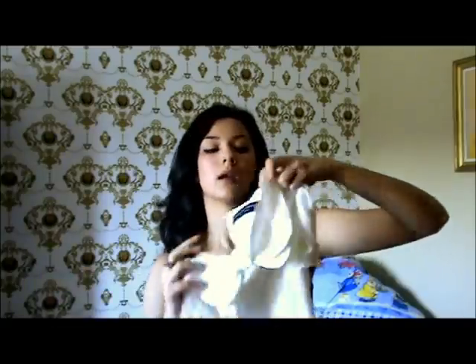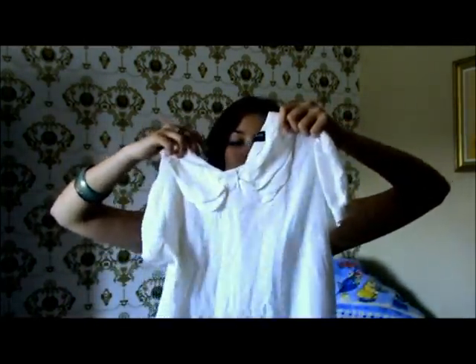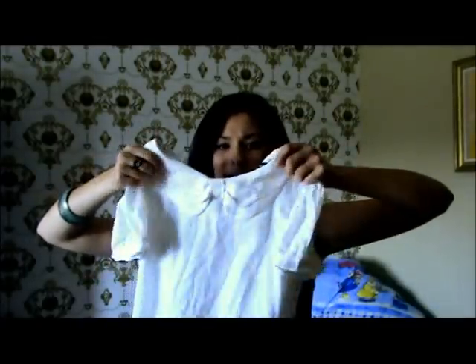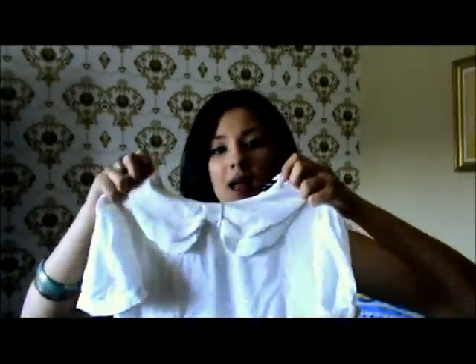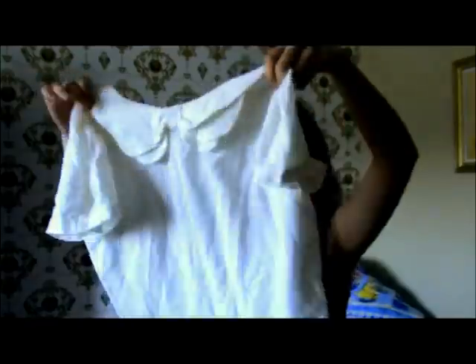Another top I want to show you guys is this one by the brand Dorothy Buckins. It's simply this really basic white shirt with no buttons, and the neckline has this really schoolish detail, which actually made me buy it. It's obviously not ironed, but it's just like this comfortable loose shirt — you just have to have one.